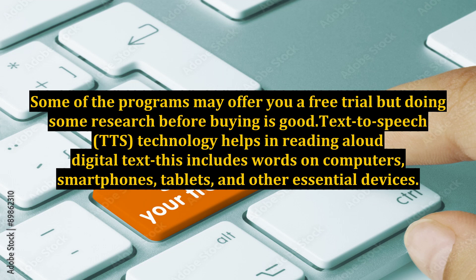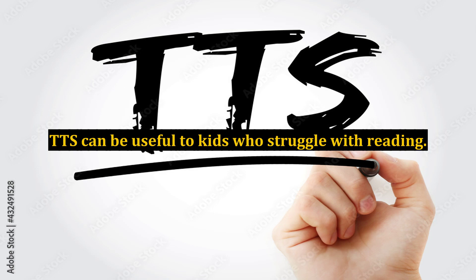Text-to-speech technology helps in reading aloud digital text. This includes words on computers, smartphones, tablets, and other essential devices. TTS can be useful to kids who struggle with reading.